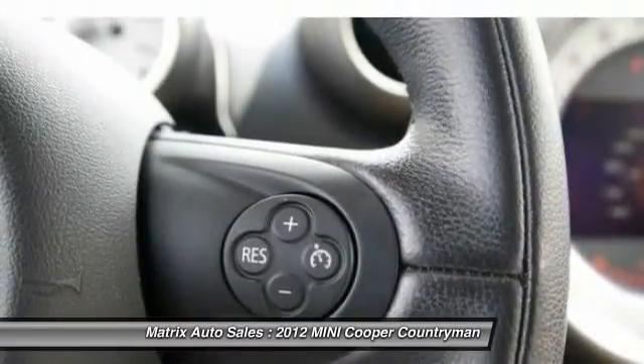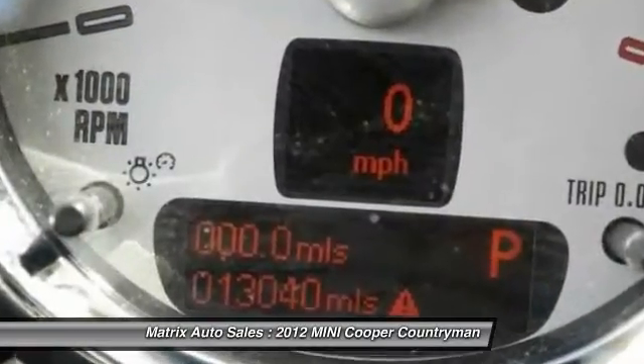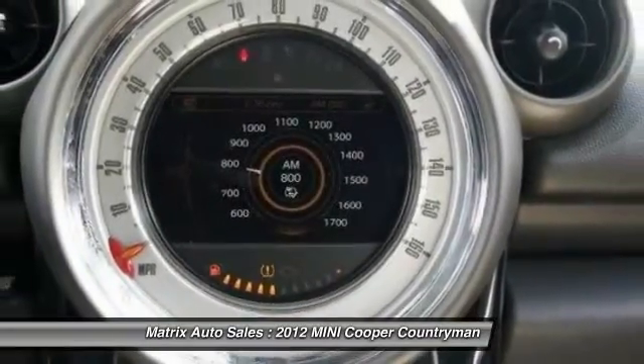Driver air bag, power steering, floor mats. This vehicle offers reliability and good looks at a great price. So come in and take a test drive today.